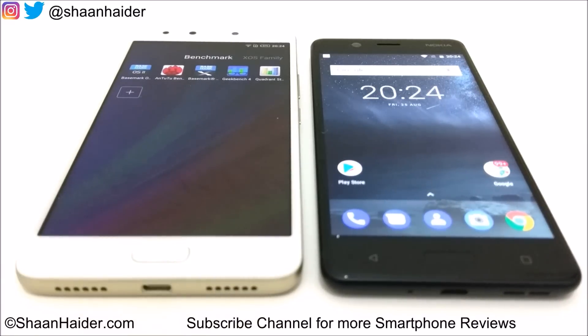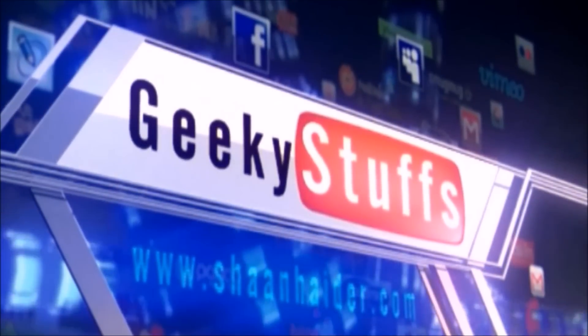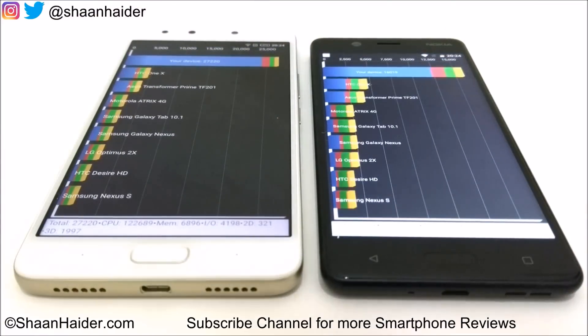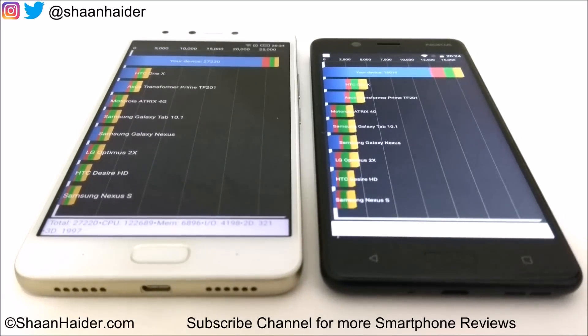We have already performed all of these tests to save your time and we will look at the benchmarking test scores directly. Starting with Quadrant Standard — Nokia 5 scored 16,019 and Infinix Note 4 scored 27,220. So in this test the winner is Infinix Note 4.